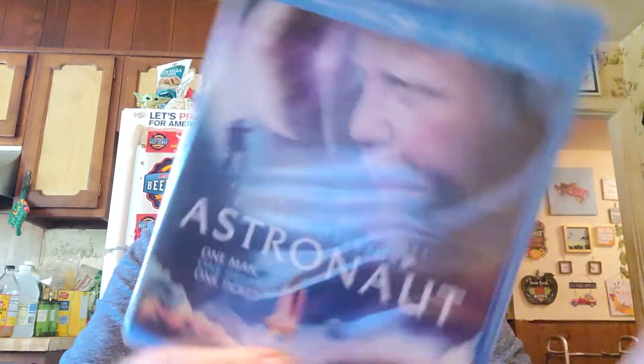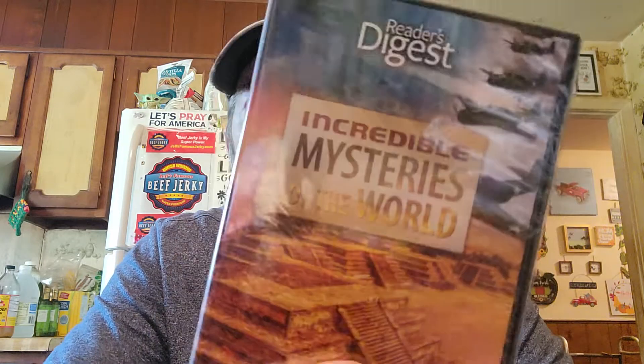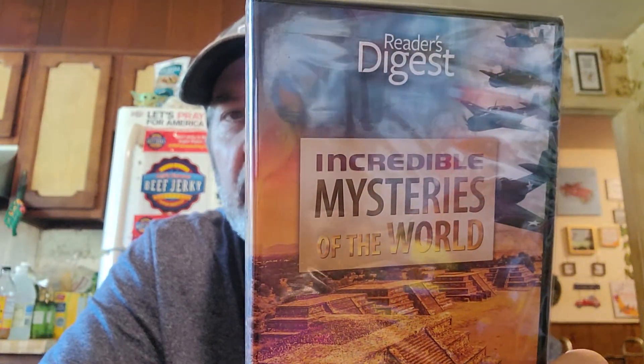This one's called Astronaut, this one's called 94 Feet — I thought that'd be good. And this one is Incredible Mysteries of the World. I like stuff like that; it's like a documentary, so I figured it'd be well made.